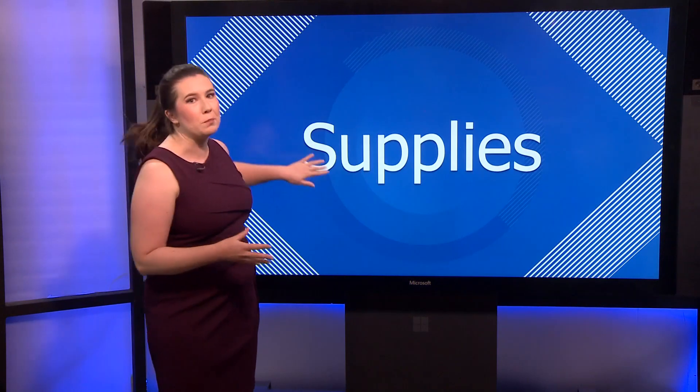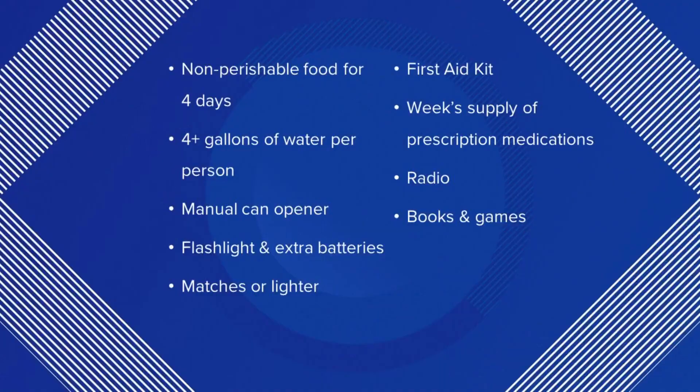You can also use this time to check your supplies. This is what you should include in a shelter-at-home kit in case you're not evacuating, according to NOAA. It includes food, first aid supplies, medication, and picking up some jugs of drinking water now would also be a good idea.